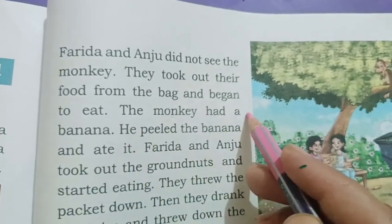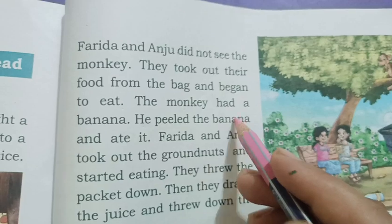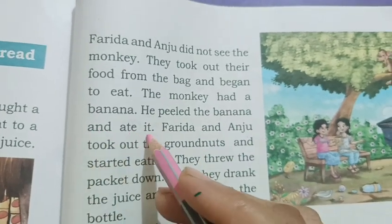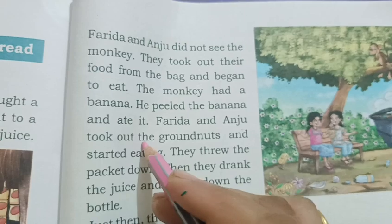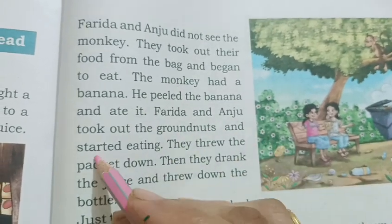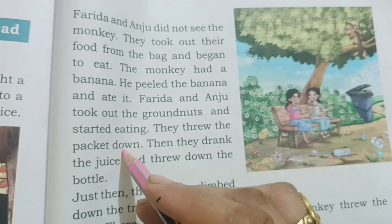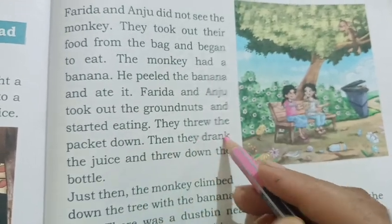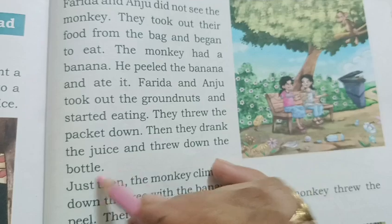The monkey had a banana. He peeled the banana and ate it. Farida and Anju took out the groundnut and started eating. Then they drank the juice and threw down the bottle.